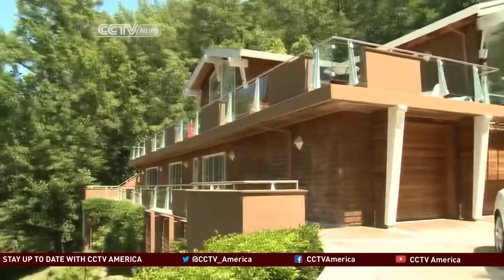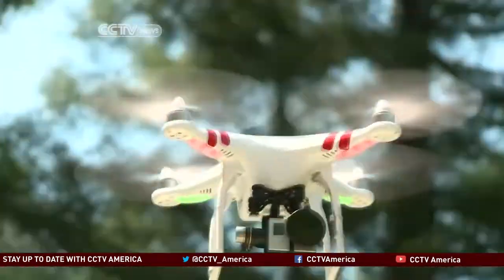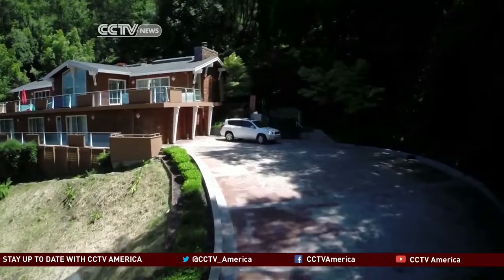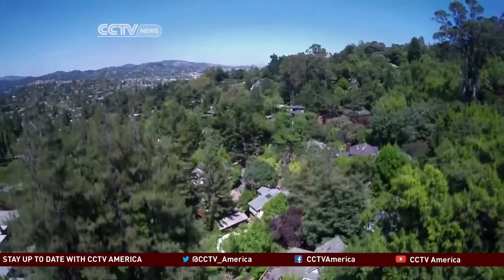That's why she's going all out to make sure this hidden gem is captured in all its glory. That means using a drone that can both capture high-resolution video and stunning still photos, too. I wouldn't list a property today without a drone. It sells the property, especially a unique property like this that's hidden and very private.